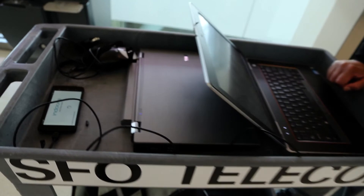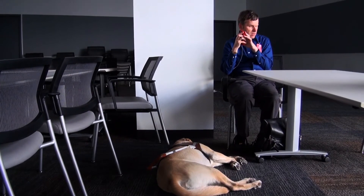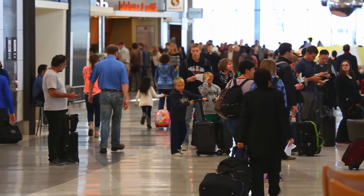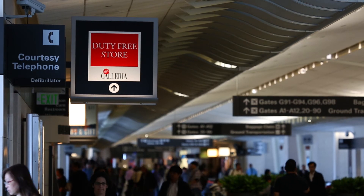Finally, the system was configured and users could test the mobile application. By the way, this application can also be used by sighted passengers, and eventually a language translation feature will be added for international passengers traveling through SFO. Happy Travels from SFO.